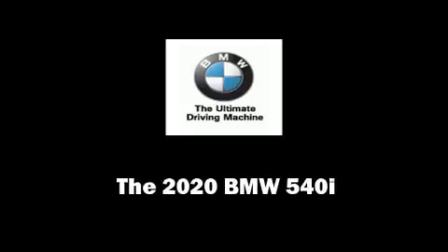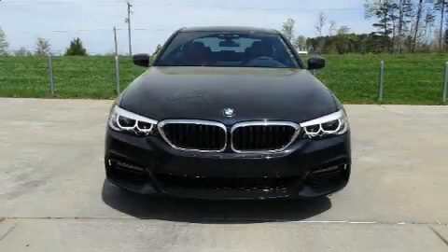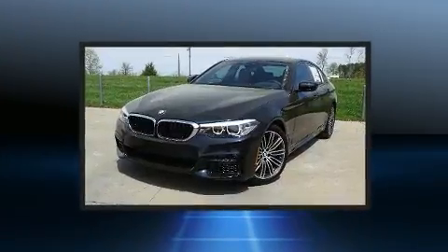Get excited about the 2020 BMW 540i. This four-door, five-passenger sedan leads among competitors in its segment.